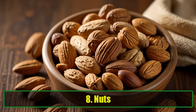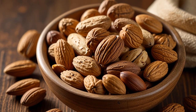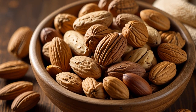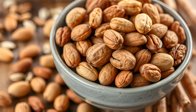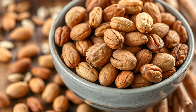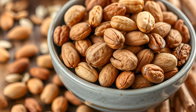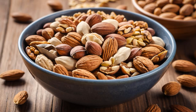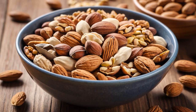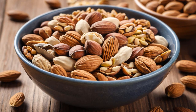8. Nuts. Nuts, such as almonds and walnuts, are excellent sources of good fats and antioxidants that protect the liver. A 2014 study published in the Journal of Gastroenterology and Hepatology showed that people who consume more nuts have a lower risk of developing liver disease. Seeds, such as chia and flax seeds, also offer similar benefits. Nuts and seeds are great snacks or can be added to salads and smoothies for an extra liver-boosting punch.